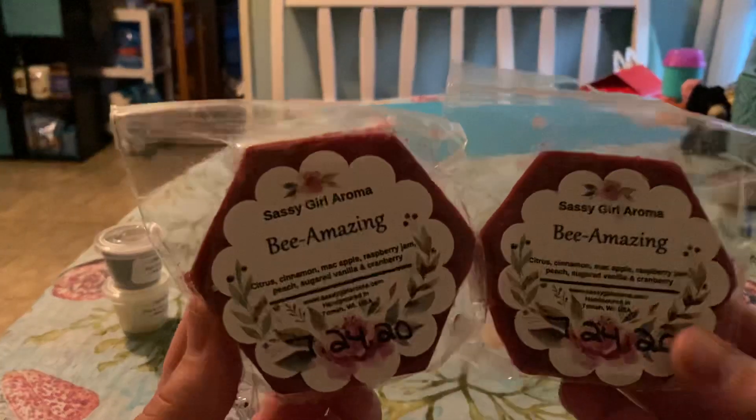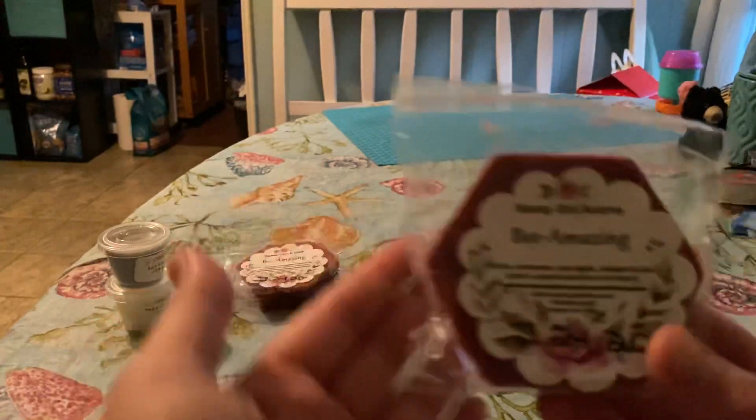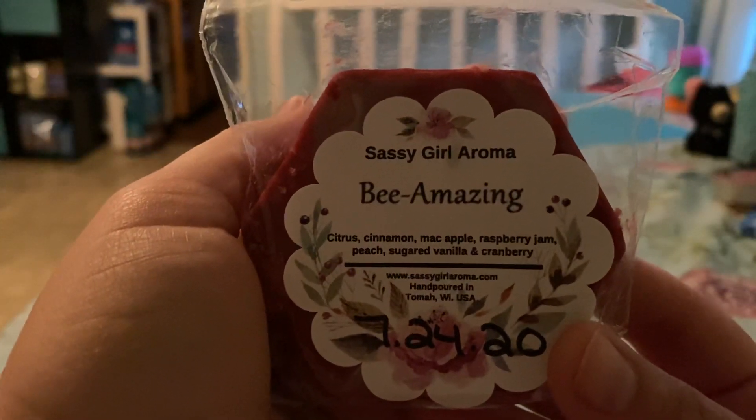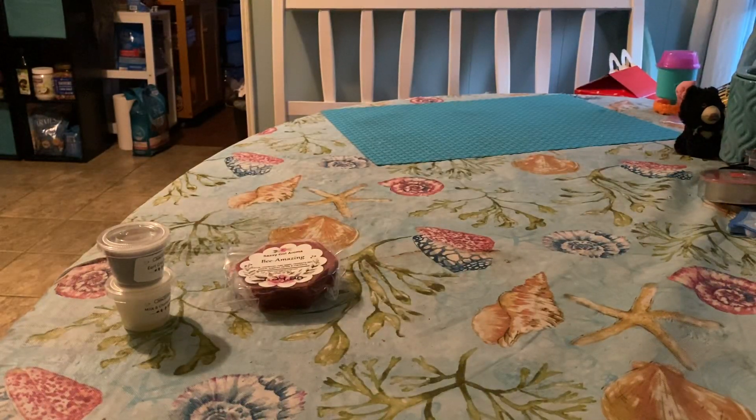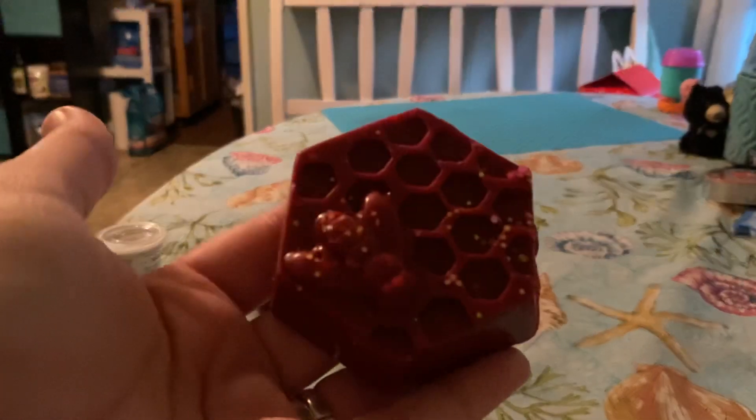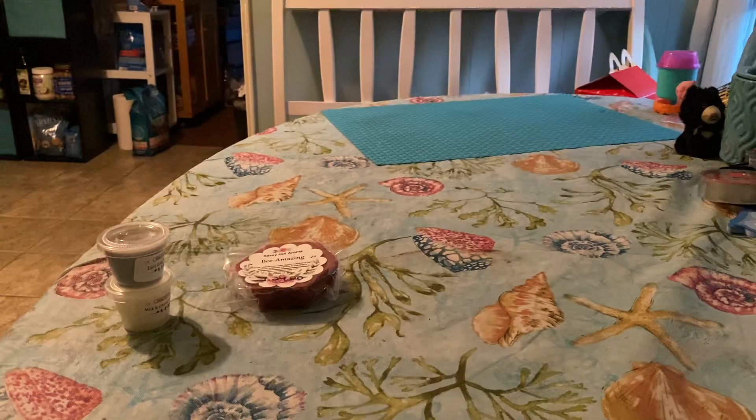So the first scent I have is Be Amazing, and it is citrus, cinnamon, mac apple, raspberry jam, peach, sugar, vanilla, and cranberry. This one's okay, it's not my favorite. It's got some stuff in it that I wouldn't go for usually, but look how beautiful these are. I could probably cut these into quarters. It smells good. It is nothing that I would buy regularly, but I'm happy to have it to try.